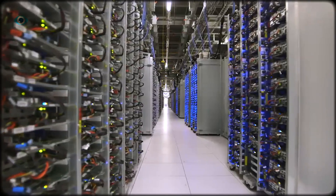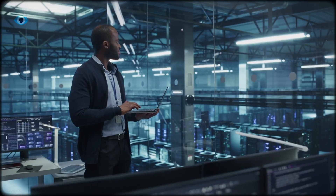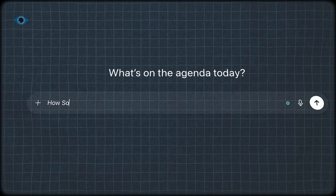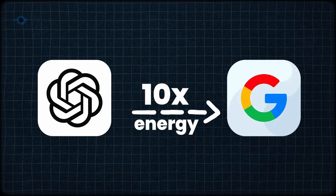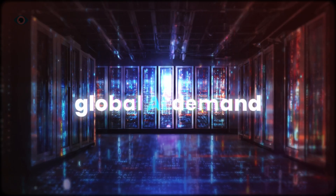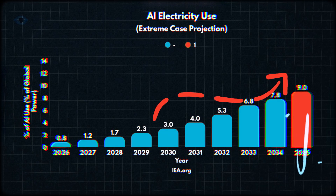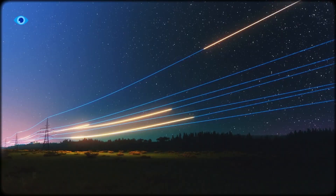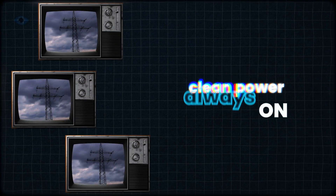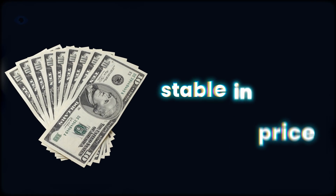AI data centers run nonstop. They don't wait for wind or sun — they need electricity every second. A single ChatGPT query uses 10 times the energy of a Google search, and global AI demand could hit 9% of total electricity use by 2035. Intermittent renewables can't handle that alone. The future grid needs clean power that's always on, fast to deploy, and stable in price.